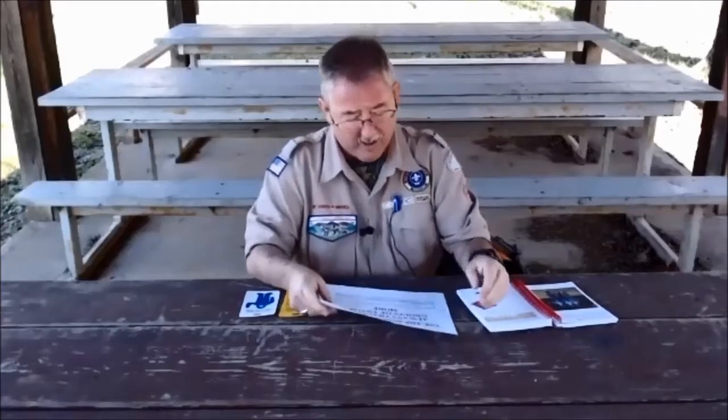Now, before we get ready to go hiking, let's talk about a little bit of safety. One of the safety things is to always use the buddy system. What is the buddy system? That's making sure you're paired up with two or more so that we make sure that we're safe and can keep a lookout for one another.